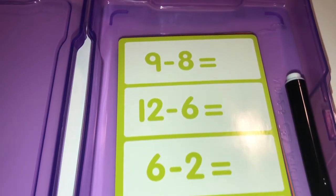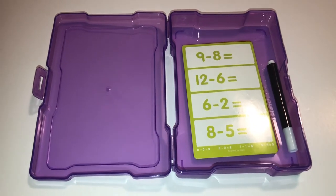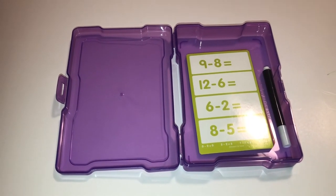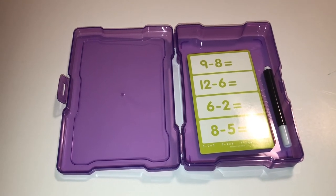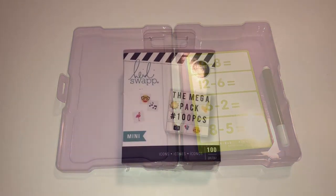Another way to use this photo case is to store task cards made with a material that allows you to use dry-erase markers and then erase them. This is a great way to keep students occupied and a great way to run centers without going through tons of paper.